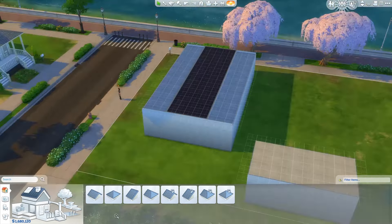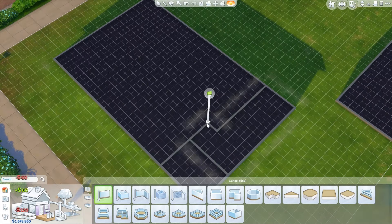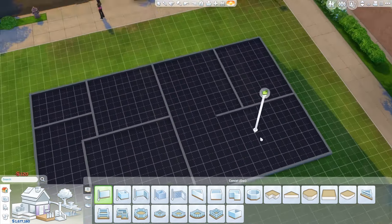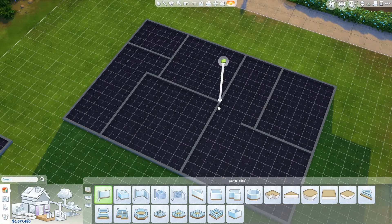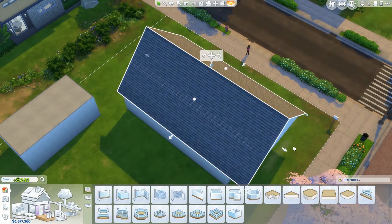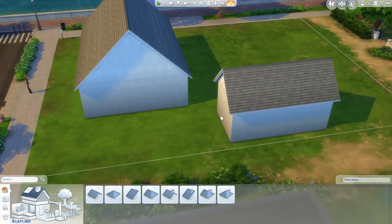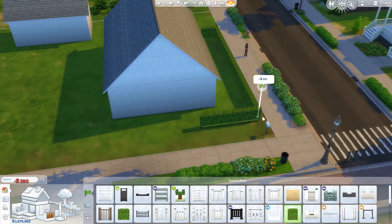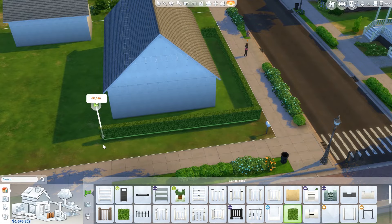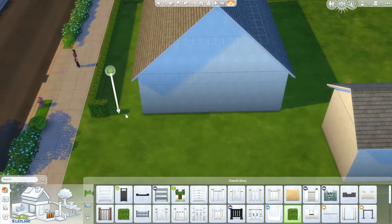This is a build based around my childhood home and I really tried to make it as good as possible. It's been a really long time since I actually lived here, so I tried to remember everything as best as possible. This is where I grew up with my mum and my little brother.